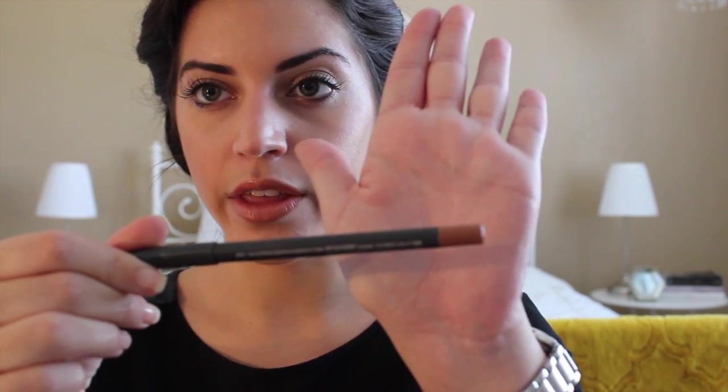Three lip liners, all different brands. One is from MAC — just a normal nude color that I needed. It's in the shade Exeterra, I think. I really needed just a basic dark nude and I got that with this.